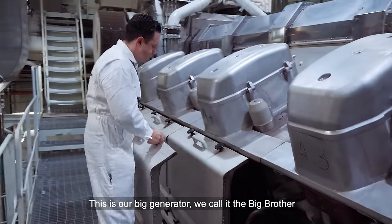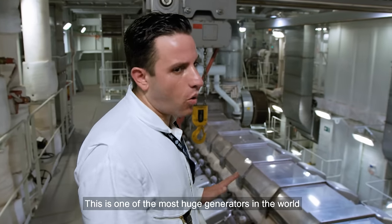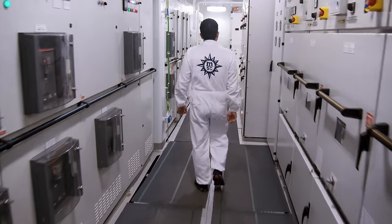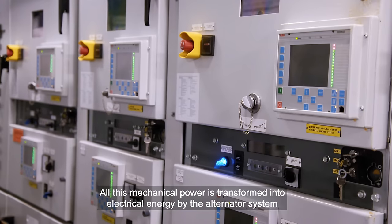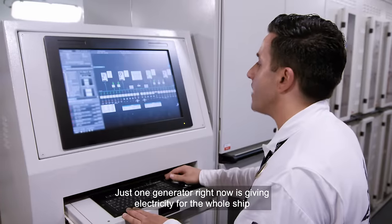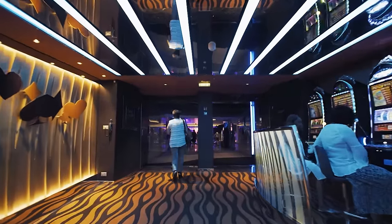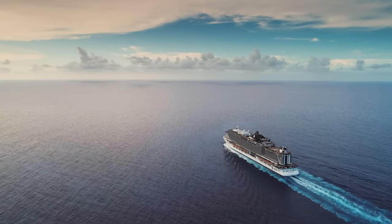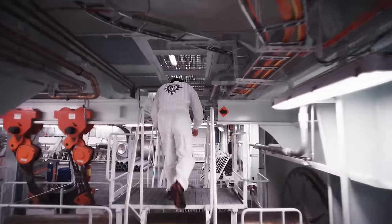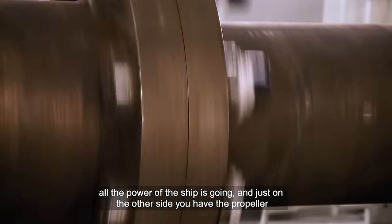This is the big generator — 14 cylinders, one of the most huge generators in the world. Combined, they produce 80,000 horsepower in total. This raw power is then converted to electricity by the alternator system. Just one generator right now is giving electricity to the whole ship. The engines can produce enough electricity to power 50,000 homes, and also drive the ship across the ocean. Two giant propeller shafts run all the way through the engine room to the 26-ton propellers at the back of the ship.